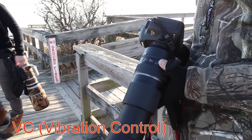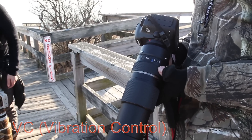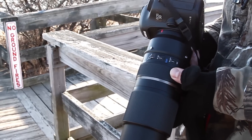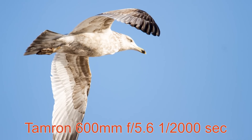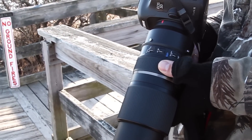VC is Tamron's version of image stabilization — it stands for vibration control — and I'm thrilled that this lens has it because my Canon 400 Prime does not. That means I can handhold at slower speeds. With my other lenses, I frequently go down to 1/90th of a second. For flying birds it doesn't really make a difference because you have to use a fast shutter speed anyway, but for stationary animals it lets you use a lower ISO and that can get you better pictures.